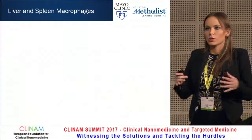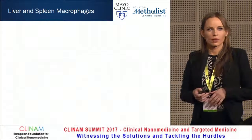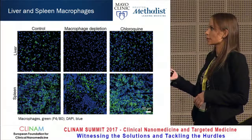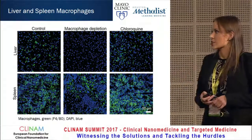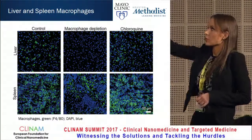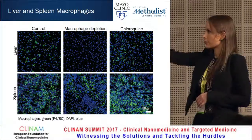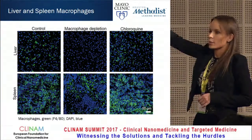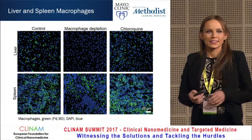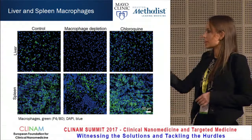Since we showed that chloroquine works in vitro and in vivo, we wanted to confirm it wasn't killing macrophages in the mice, as this would be toxic. We stained macrophages in green in the liver and spleen and nuclei in blue. With the macrophage depletion agent, all macrophages are eliminated from the liver and decreased in the spleen. But with chloroquine, it looks very similar to the control group, suggesting macrophage inactivation rather than cell death.